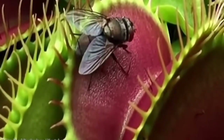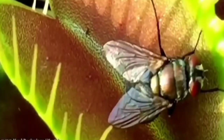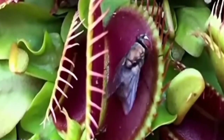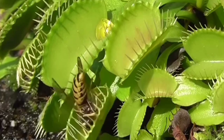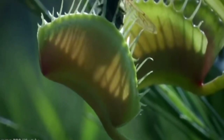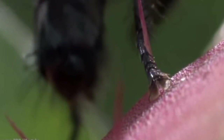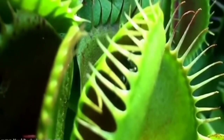Once a fly lands to start drinking the sweet sap on the inside of the jaws, it will almost certainly trigger one of the tiny spines on the surface of the leaf. This sets a timer running, and if the fly hits another spine within 20 seconds, the trap will close. This is to reduce closures on useless items and ensure it's a moving fly. Half-trapping a fly is fatal to both fly and plant, as bacterial decomposition of the fly can seep into the exterior — though a special antiseptic is produced internally to prevent this as the plant digests its prey.